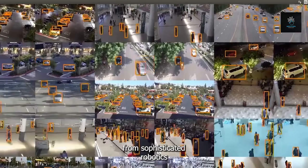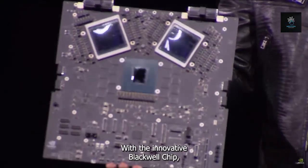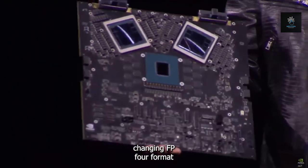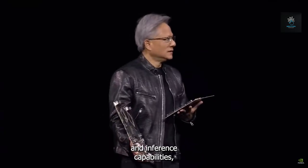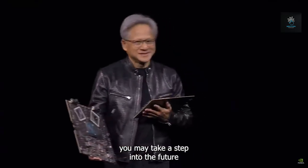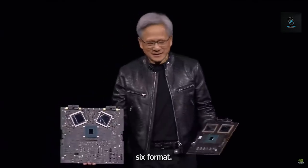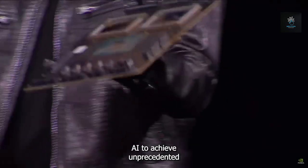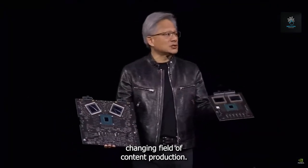With the innovative Blackwell chip introducing the game-changing FP4 format and speeding up token creation and inference capabilities, you may take a step into the future. Adopting the state-of-the-art FP6 format, this chip doubles the throughput of parameter storage, enabling generative AI to achieve unprecedented heights and improving productivity in the ever-changing field of content production.